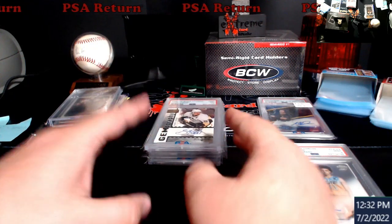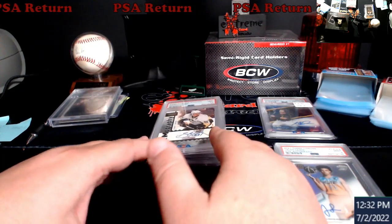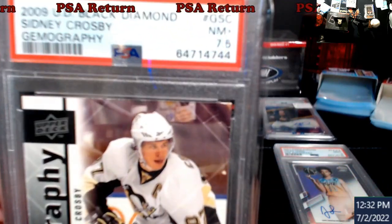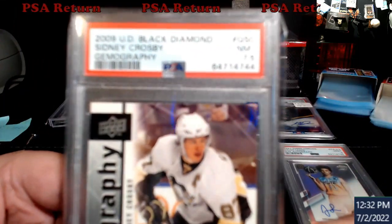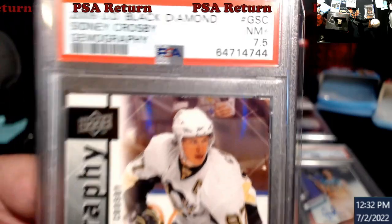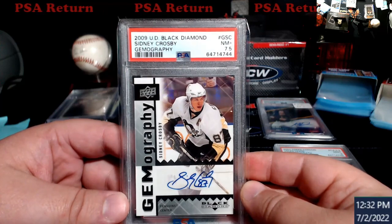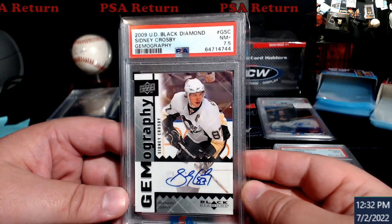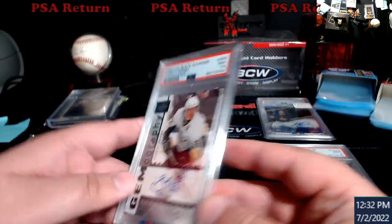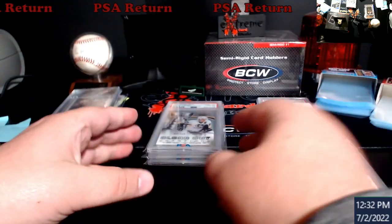Next up, Sidney Crosby. Every grade except this Crosby I predicted correctly. I thought this was going to be a seven — they gave me a seven and a half. If you guys remember, this is the one my buddy from the show gave me for a good price. You can see that top right corner. Sidney Crosby auto, seven and a half — he's one of the guys I collect, figured get it graded and slabbed. It's with me now and it can't get any more jacked up than it is.